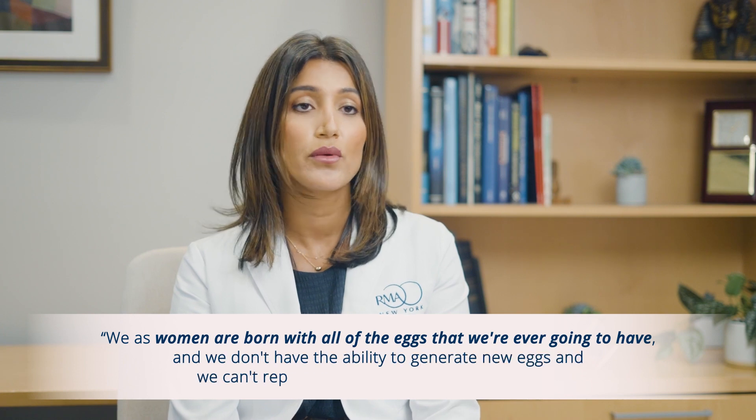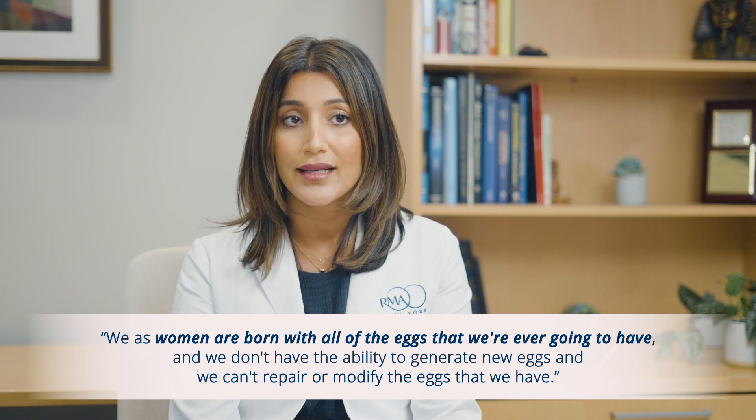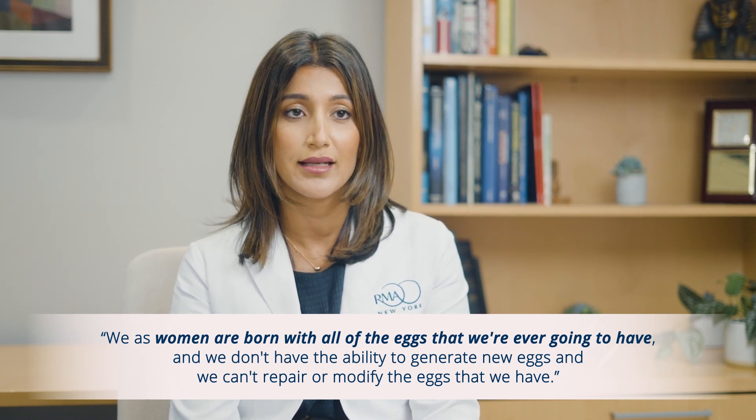Egg freezing is part of a larger strategy of fertility preservation. There are really two main ways to preserve your fertility: either through egg freezing or embryo freezing. The reason to do it is based on the simple fact that we as women are born with all of the eggs we're ever going to have. We don't have the ability to generate new eggs, and we can't repair or modify the eggs we have. So over time, both egg quantity and quality change as we age.